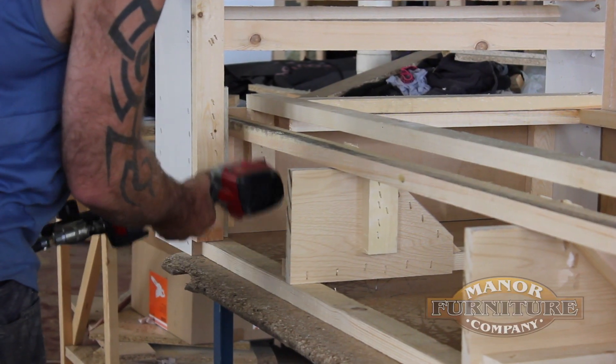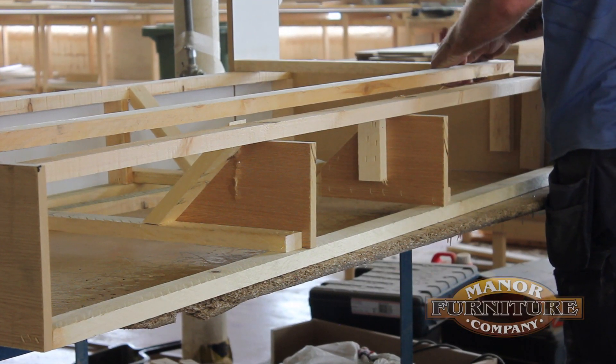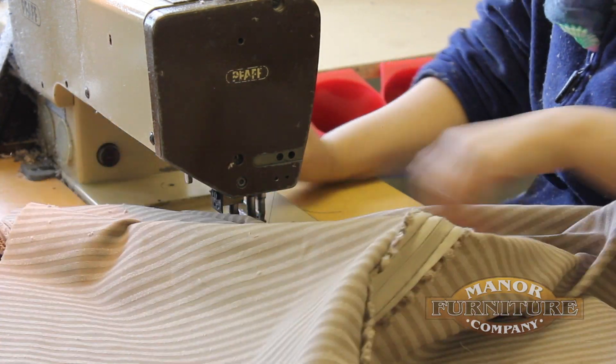Each sofa is handmade to order and utilizes a traditional method of construction, from the assembly of the solid wood frames and the wonderful expertise of our upholsterers, to the intricate sewing and stitching of our cushions and seats.